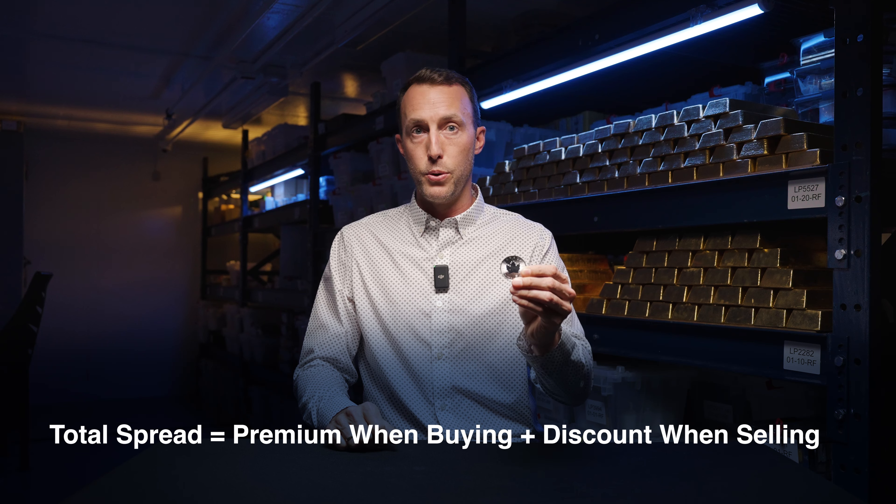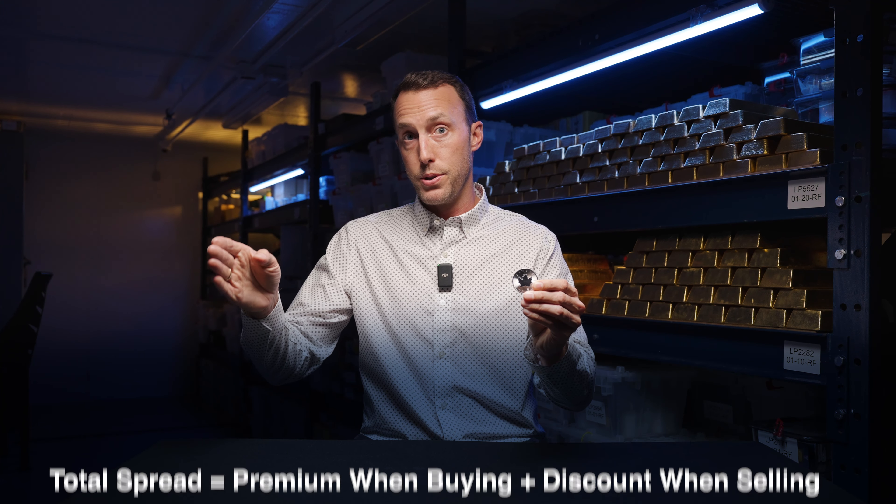you now have what is referred to as the total spread. So using the same example, if you paid $30 today for the silver maple and somewhere down the road you sell it for $24, your total spread on that transaction is $6 US.